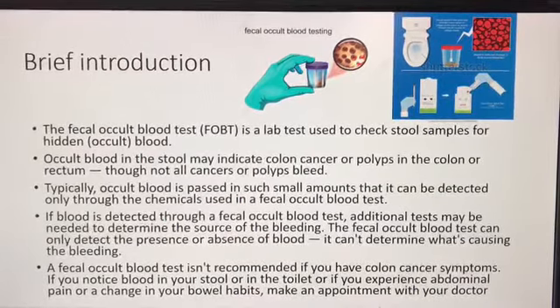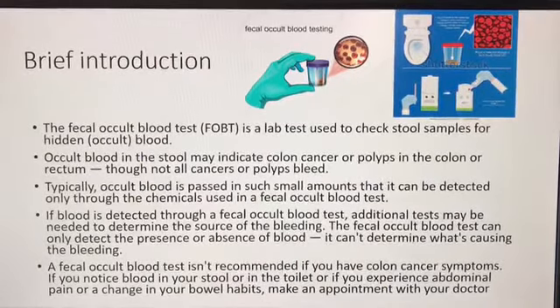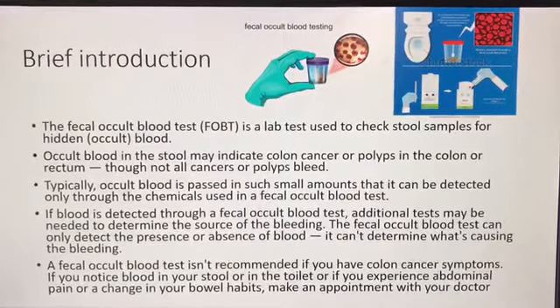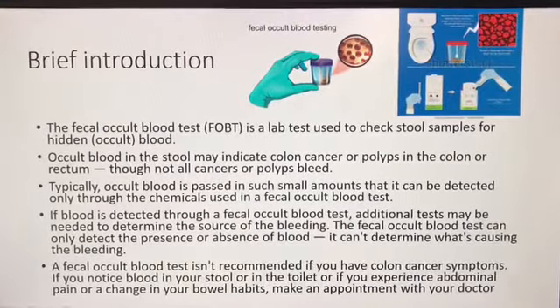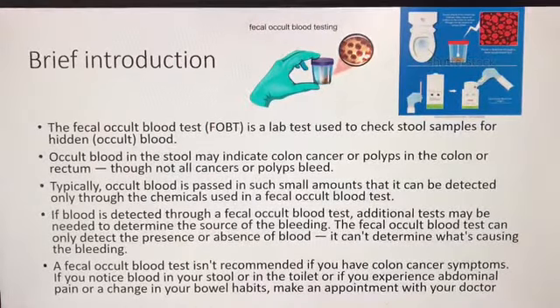The fecal occult blood test can only detect the presence or absence of blood; it can't determine what's causing the bleeding. The test isn't recommended if you already have colon cancer symptoms. If you notice blood in your stool or in the toilet, or if you experience abdominal pain or a change in your bowel habits, make an appointment with your doctor.